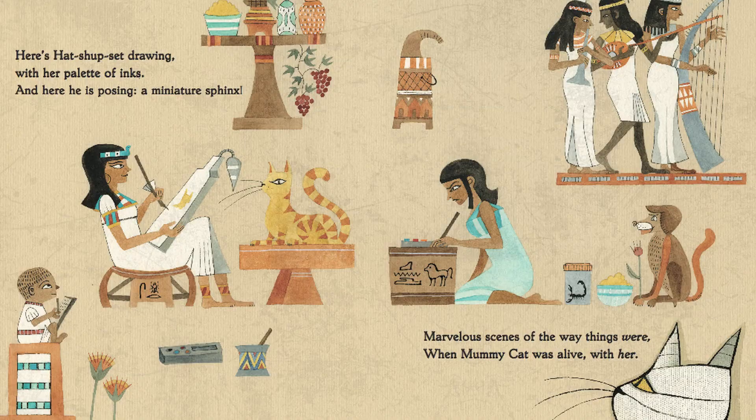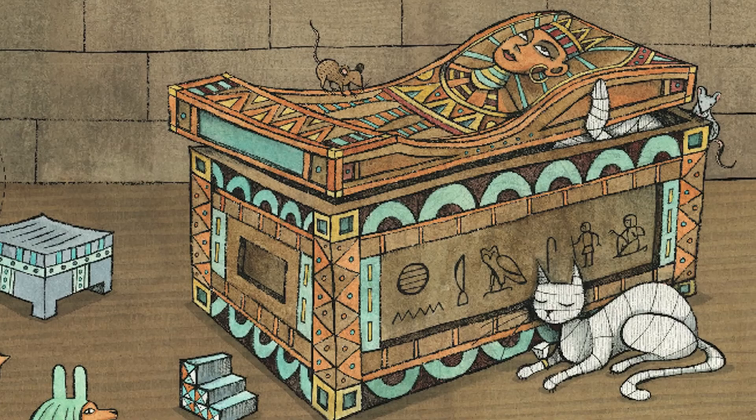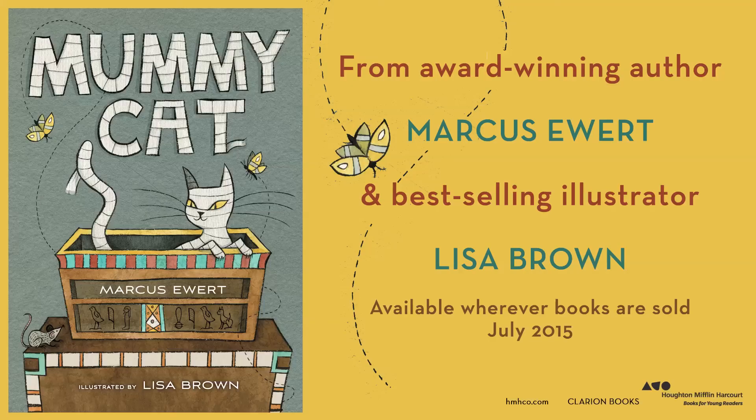Marcus, what was your favorite part about Mummy Cat? I love the fact that we have actual Egyptian hieroglyphs in our book. And I love the fact that I got to put actual Egyptian artifacts in the book for budding Egyptologists to find.